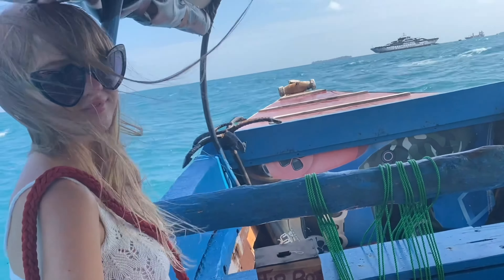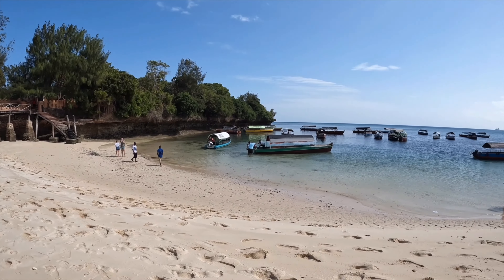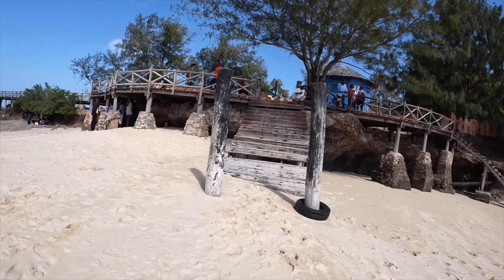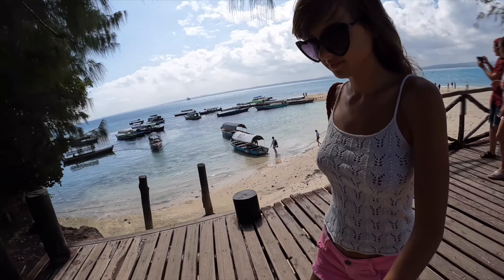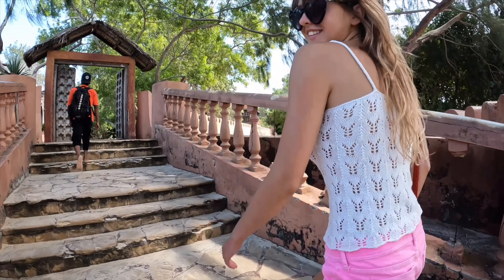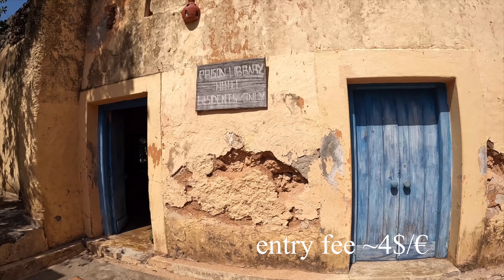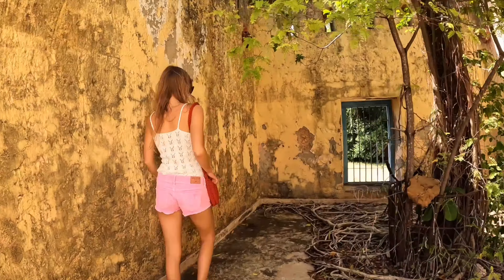The island became known as Prison Island after it was purchased by the British First Minister of Zanzibar in 1893, who constructed a prison here, but it was never used as such. Instead, in 1923 the prison was converted to a sanatorium and was used as a quarantine facility during the yellow fever epidemic.